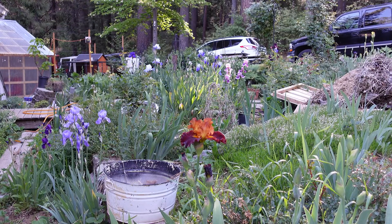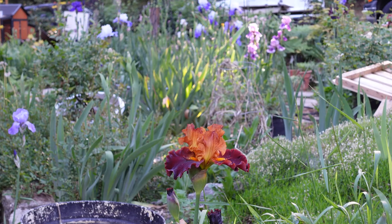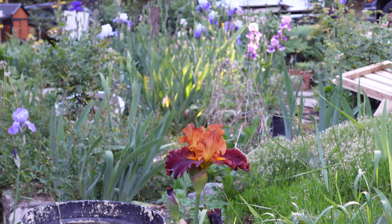This one I just acquired a couple of years ago — it's called Drinks at Sunset, and it's just so gorgeous. When the sun hits it, it just glows.